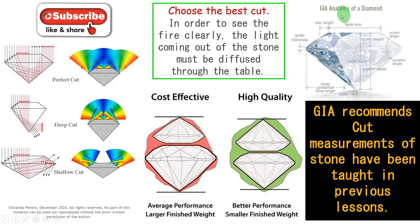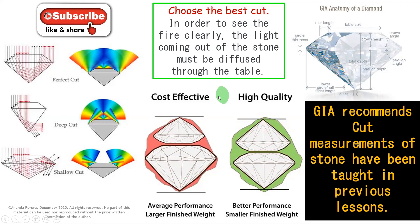Now this is the GIA anatomy of a diamond. Look at the sizes — table size and everything is mentioned there. With the brilliant cut, GIA recommends cut measurements of the stone, which have been taught in previous lessons. You can remember the previous lesson also. Please subscribe and press the bell icon, like, share, and comment.